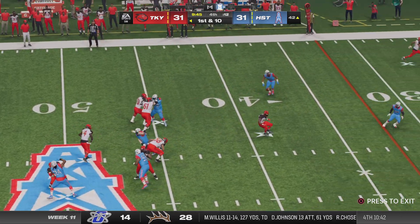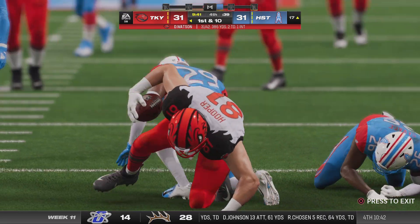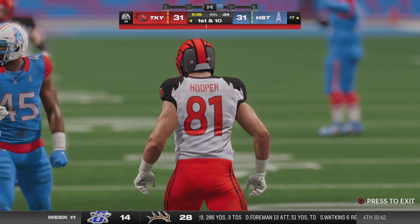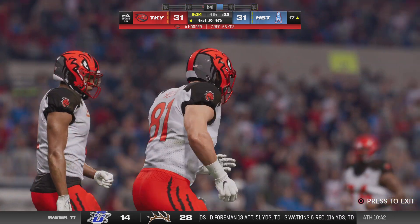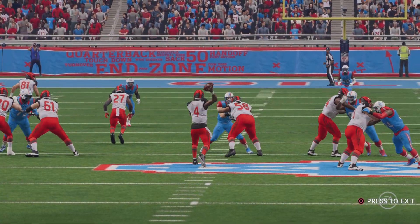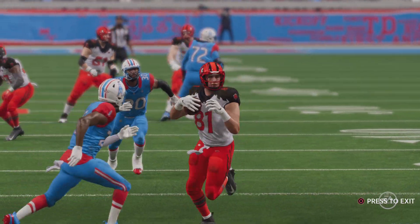Looking to throw — it's caught by Hooper and they'll wind up getting this one all the way down inside the 20. A good pickup there, 26 yards — partner, a tie game in the fourth quarter, that's when you lean on your stars, and he came through with a nice catch right there.